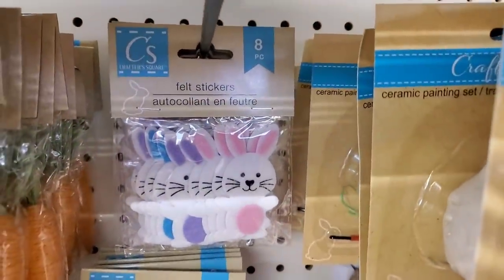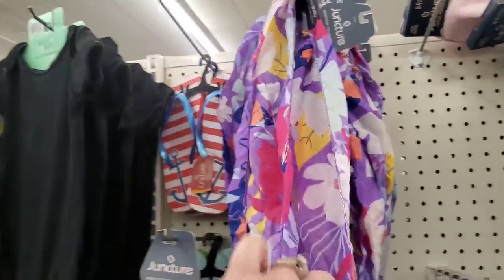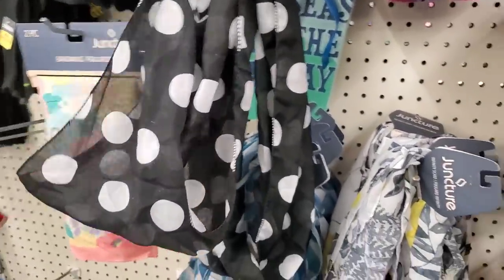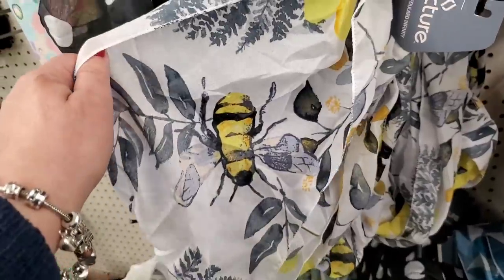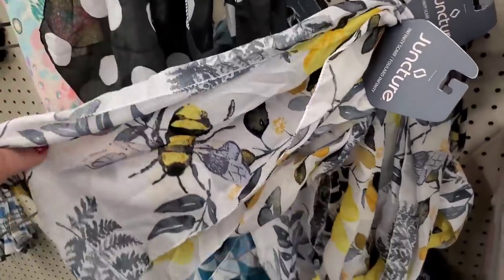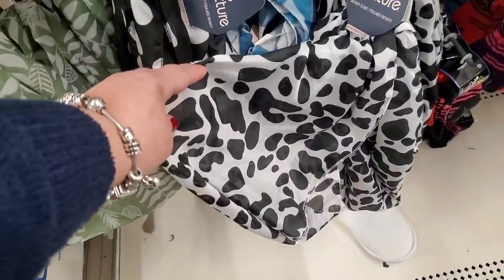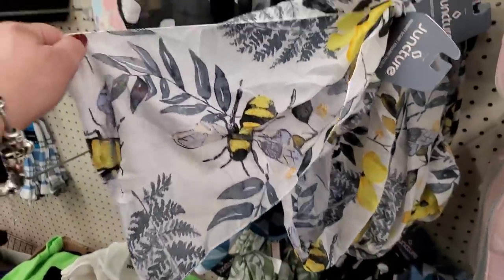Check out the beautiful prints of these infinity scarves by Juncture — you can do crafts with this fabric. Look at this beautiful hibiscus pattern. My absolute favorite is the black and white polka dot — look at that, really gorgeous like stained glass. Oh wait — I spoke too soon — look at the bumblebee pattern, that is really pretty. And then there's a really pretty summer jungle-looking pattern and a super pretty abstract animal print.